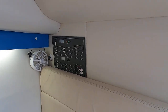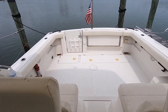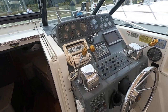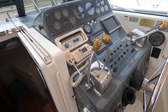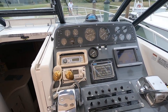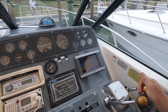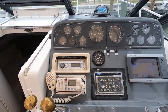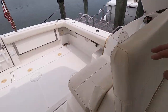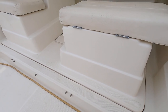Switchboard. I'm gonna fire up the engines now. All the gauges work. The engines are accessible through this electric hatch — the whole thing lifts up.